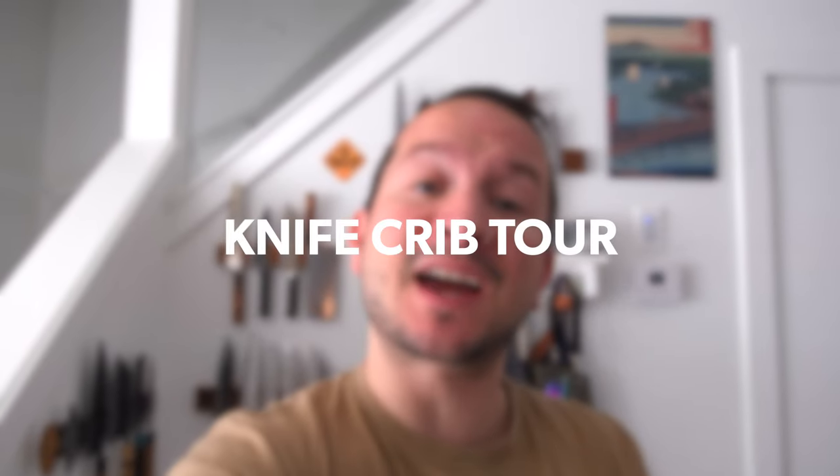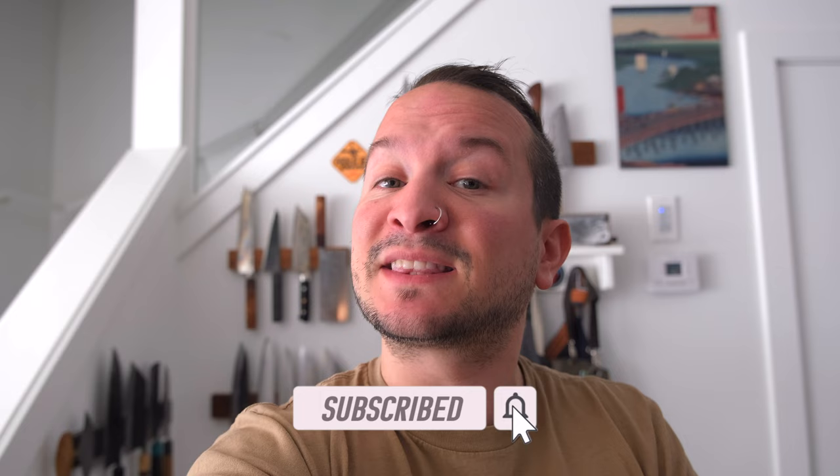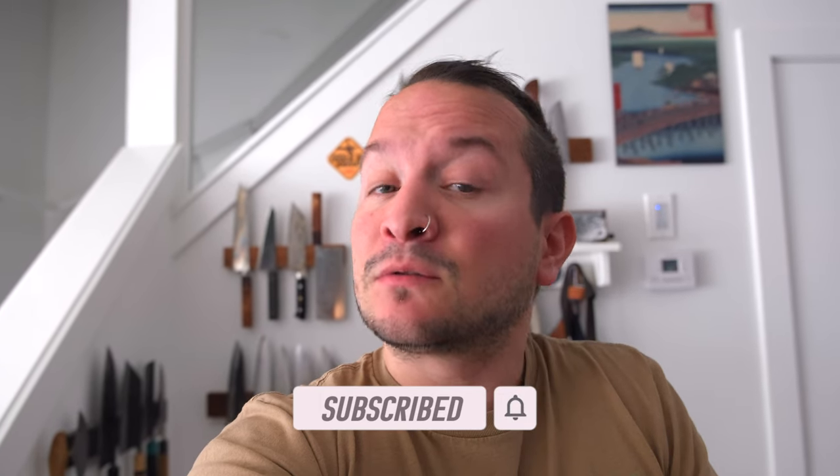Good day everyone, welcome back to another — you got it — Knife Crypt Tour, this time the May 2022 edition. Now there hasn't been a whole lot of changes since the last one, but still there's a few changes and so I thought I would show you. I did vouch that I would purchase fewer and fewer knives, it would be more selective, more unique, so let's get right into it.